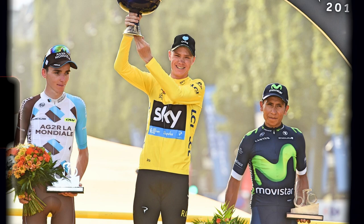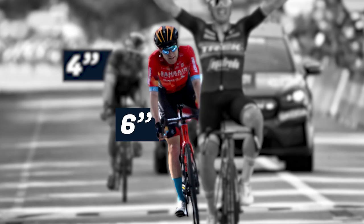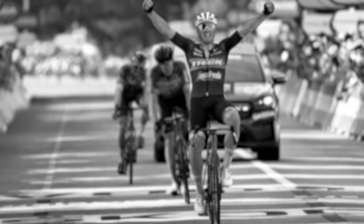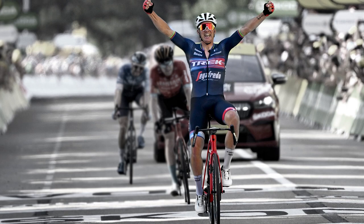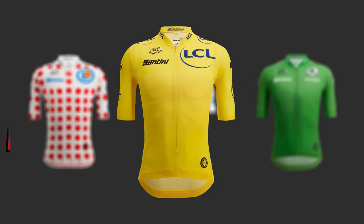Riders can win the Tour de France without winning a stage, as Chris Froome did in 2017. But finishing in the top three on each stage gives you time bonuses: ten seconds for first, six seconds for second, and four seconds for third. This creates incentives for general classification riders to chase individual victories and lower their overall time. The prize money for winning the yellow jersey was 610,000 euros in 2022.